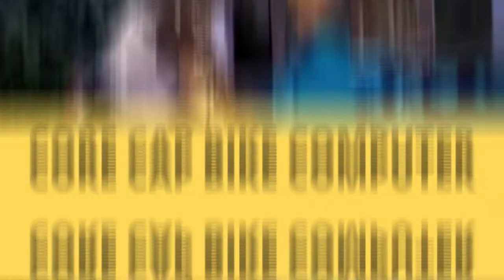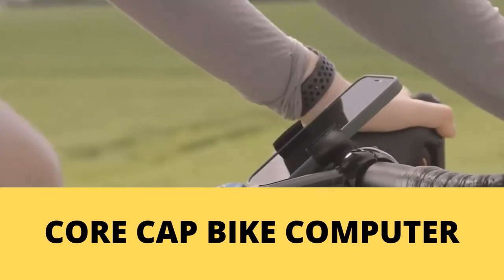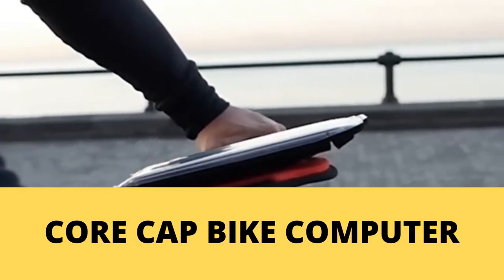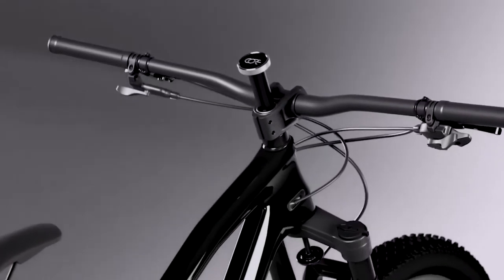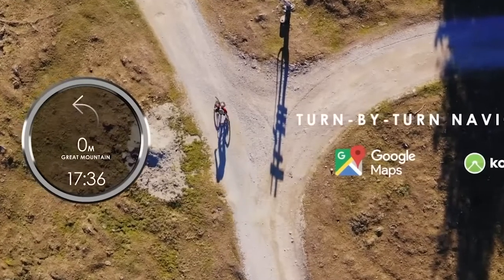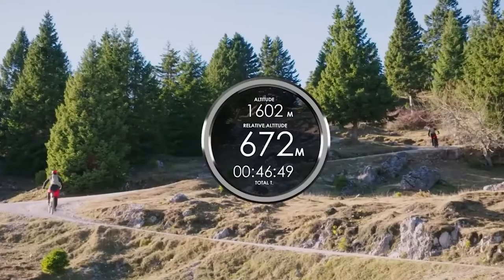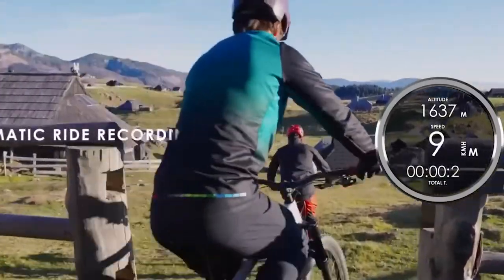Number 4. Core Cap Bike Computer. It is not always convenient to have bulky devices on your phone attached to your bike while riding for various purposes like navigation. This Core Cap Bike Computer is designed to overcome this problem. It is structured in a way to fit the steerer tube of any bike, enabling you to have all the metrics you need between your handlebars.